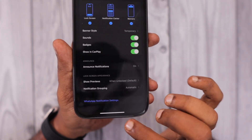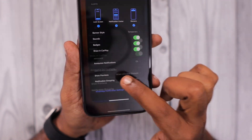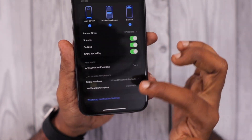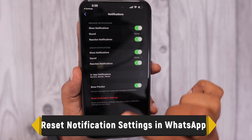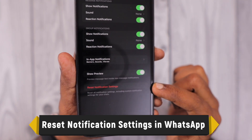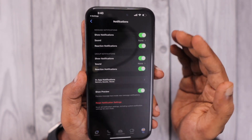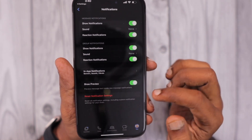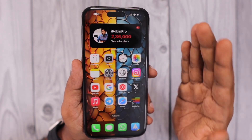As a second troubleshooting step, open WhatsApp or go to WhatsApp's notification settings directly from the iOS notification section. There you'll find a Reset Notification Settings option — perform that reset once. For some users, this may help fix the problem of not getting WhatsApp notifications.